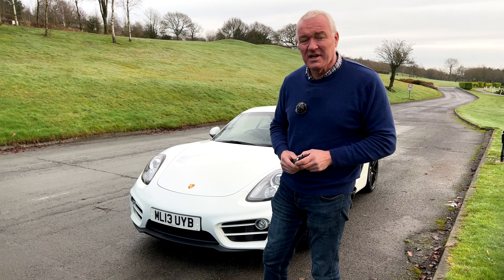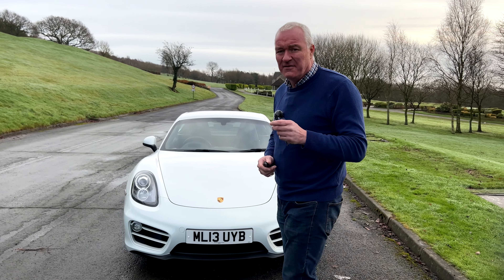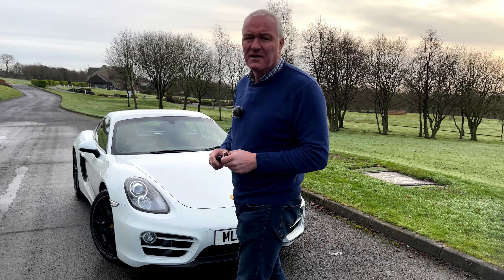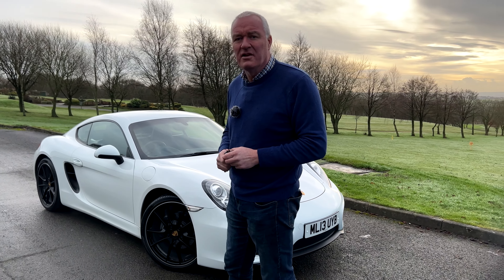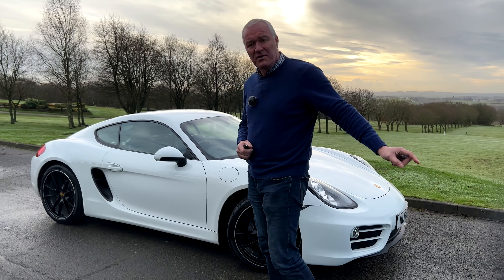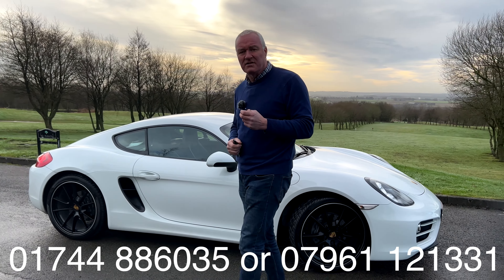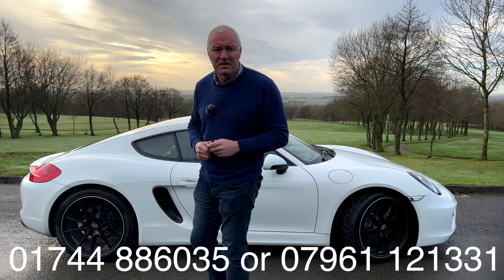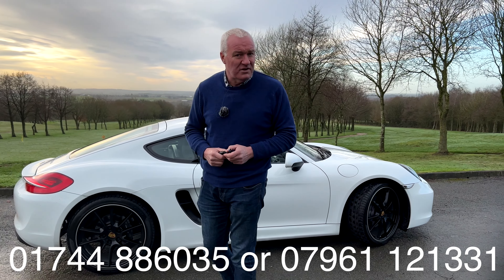So there we have it — the 2013 Porsche Cayman with only 27,000 miles from new, full service history, 20-inch Carrera alloys, four brand new tyres, new discs and pads all around, immaculate bodywork, and drives perfectly. Contact us on the number at the bottom of the screen. We're also on Facebook and Instagram. Finance and part-exchange can also be arranged. Thank you very much for watching.